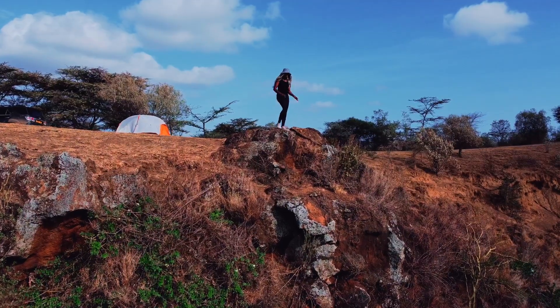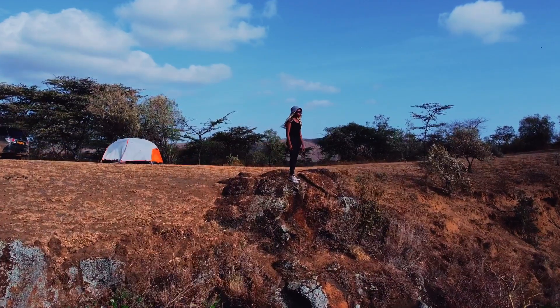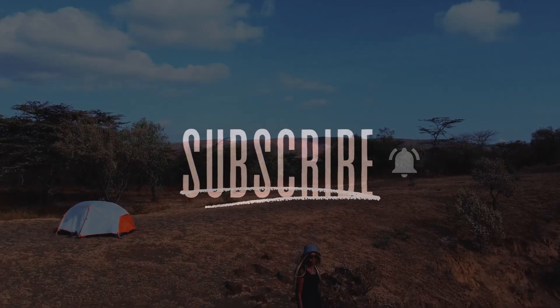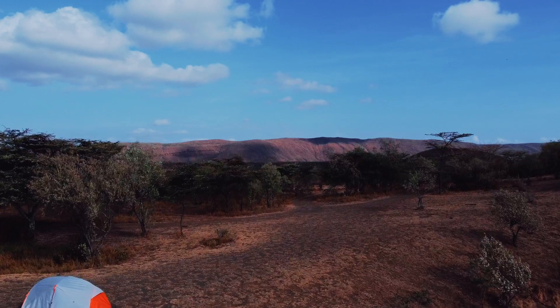I hope you enjoyed this little short video. If you did, don't forget to like and subscribe. Leave a comment below letting me know where you want me to explore next. Happy camping! And if you'd like to see other camping videos, I've done some on Abu Dhabi and Chyulu Hills as well. Bye!